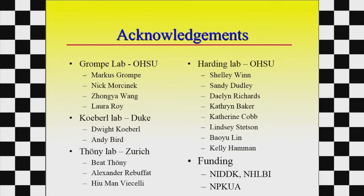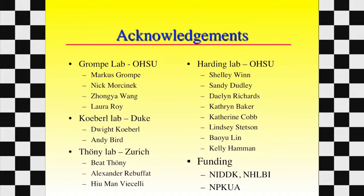Obviously I don't do this alone. I have a ton of collaborators and people in my lab, and funding is very critical, including two grants from the NPKUA. Thank you very much for that.